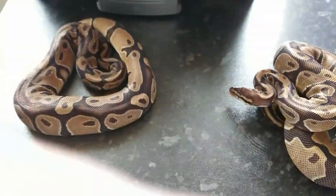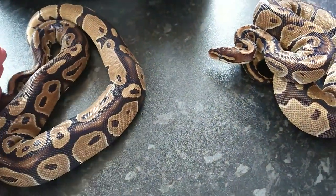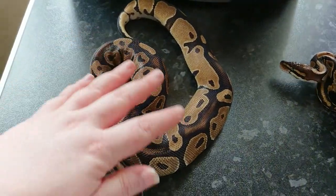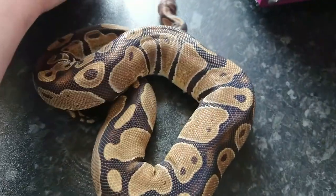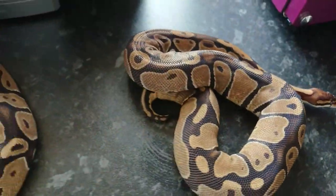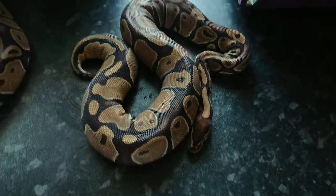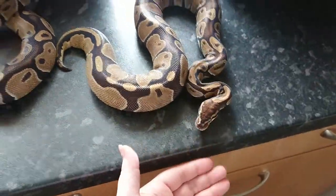These two we're showing at the same time because they both make up the same project. These two are a pair of Dinkers. This one here is the Male, and this one over here is the freshly shed Female. They're both trying to escape on me. So that's the Dinkers.